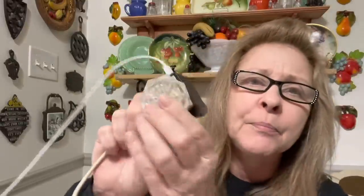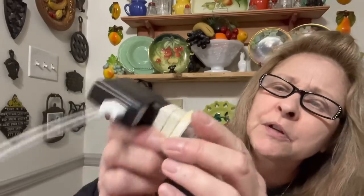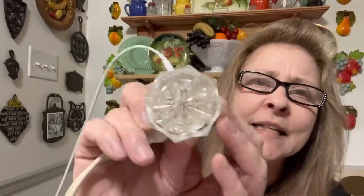That nightlight has not lit up. Oh, there it goes — it starts to light up and then it goes out. Now it only does it when I touch it in a certain spot. Now it's not going to do it because I got it in the camera. Anyway, the little bulbs in there are obviously burnt out.